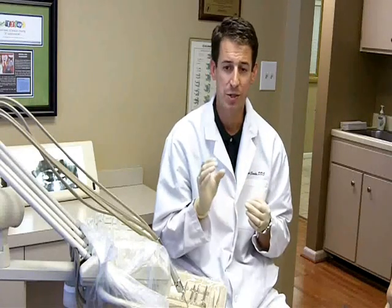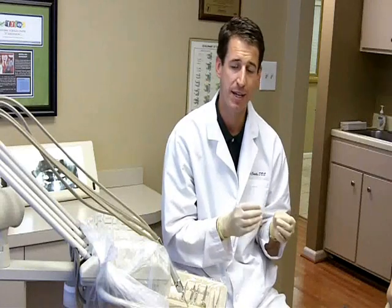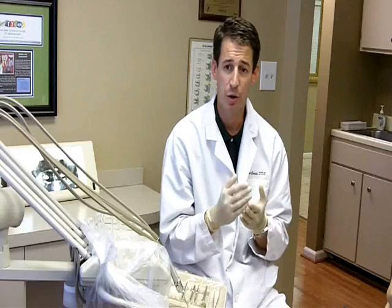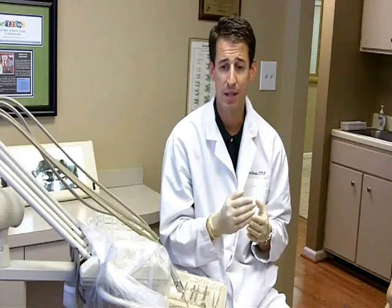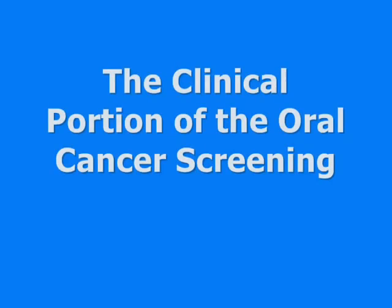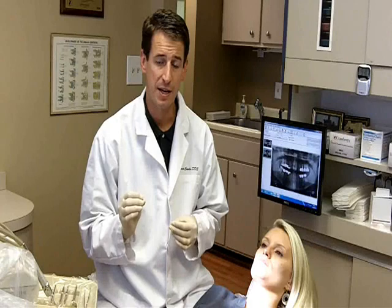The oral cancer exam — the actual physical exam on the patient — is only one component of the oral cancer exam. A thorough review of the medical history and the patient's risk assessment must be performed in adjunct, combined with a risk assessment of the patient's lifestyle.